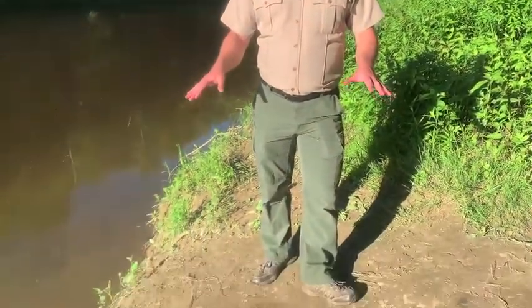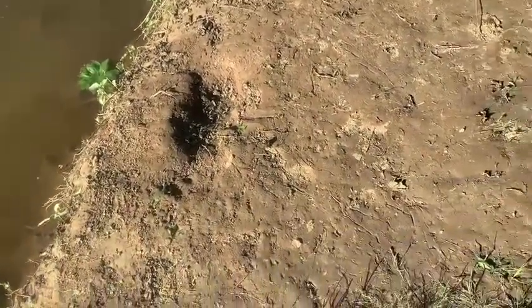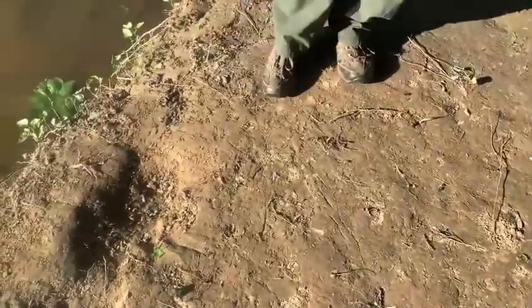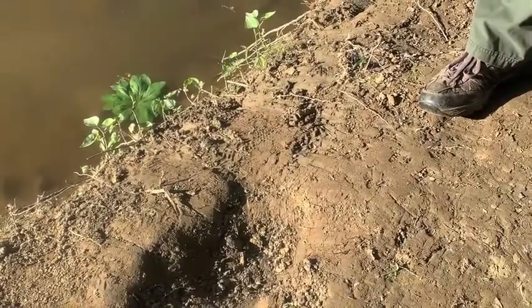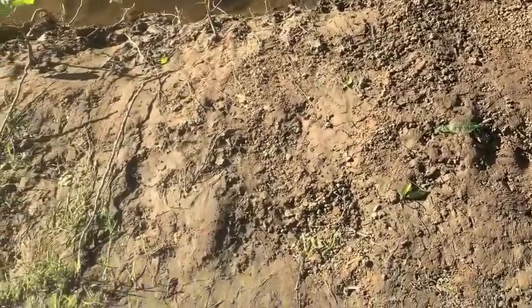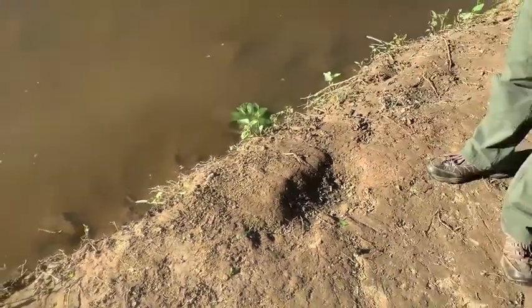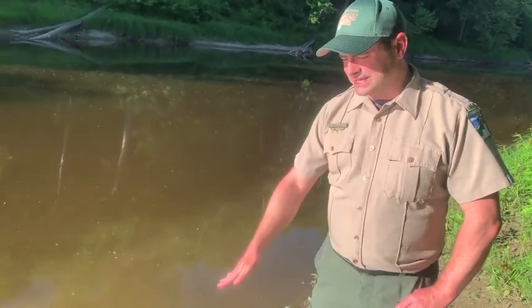We'll start right here on the shores of the Grand River. There's a lot of little scratch marks along the shoreline and a lot of sort of dragging going on here. Now this could be a couple of things — could just be some canoes or kayaks being dragged into or out of the water, but I happen to know that there are beaver in this part of the Grand River, so it's also possible that they could be sliding down or crawling out of the river.